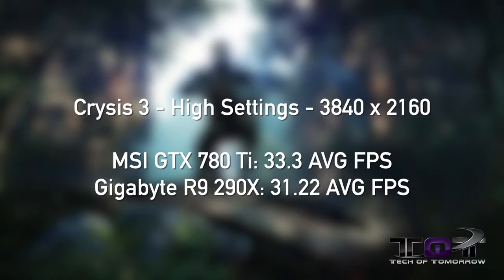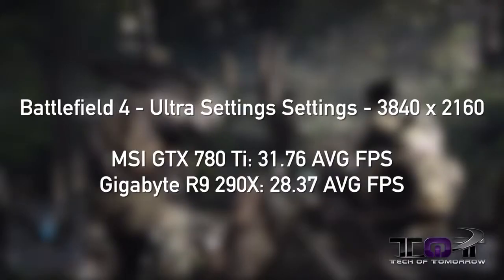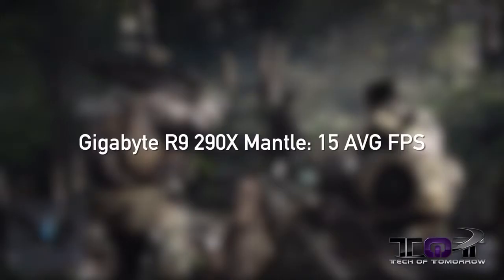Both cards were run at their overclocked settings at the highest resolutions. Next up, Battlefield 4 on ultra settings. The MSI GTX 780 Ti scored 31.76 average FPS. The Gigabyte R9 290X scored 28.37 average FPS, once again giving a slight lead to the NVIDIA card. One notable finding: when we used Mantle on the AMD card, we only got 15 FPS, so Mantle does not appear to be up to the demands of 4K.